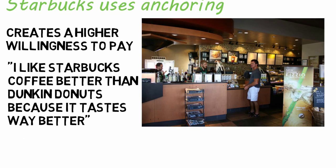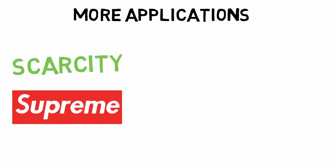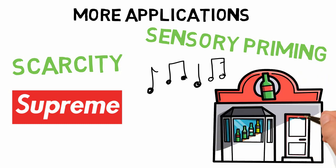Here are some other marketing applications. Suggesting something is in scarce supply makes us want it more — remember Supreme? Sensory priming plays off the five senses, like playing music while you shop. A wine shop found that if they played French music, they sold more French wine, but when they played German music, they sold more German wine.